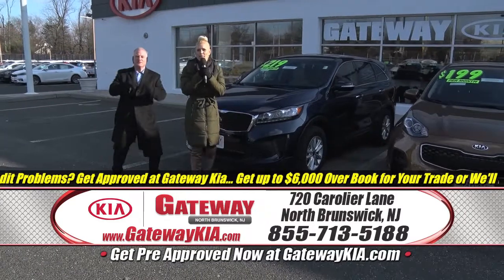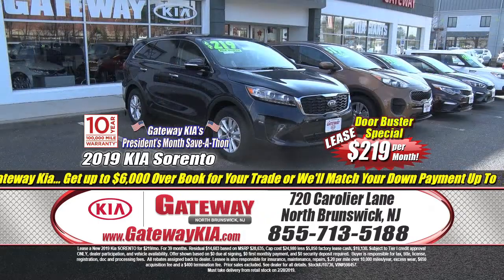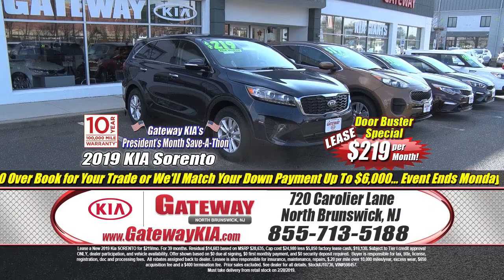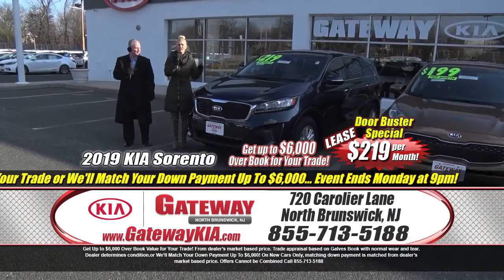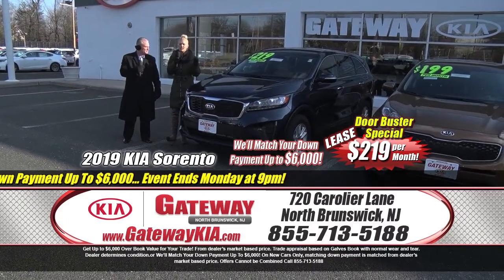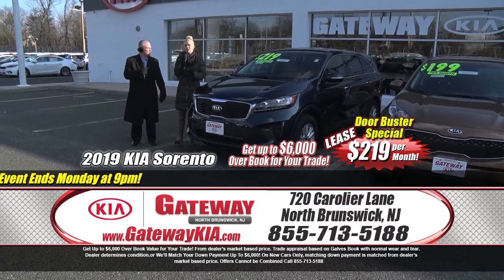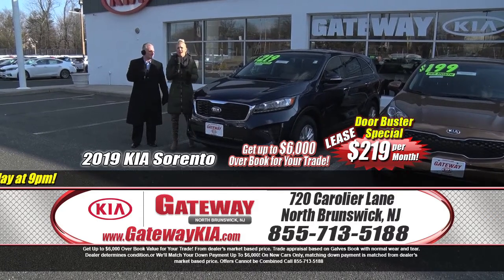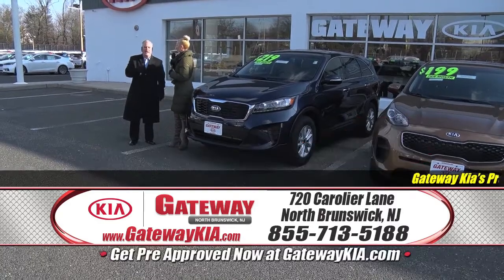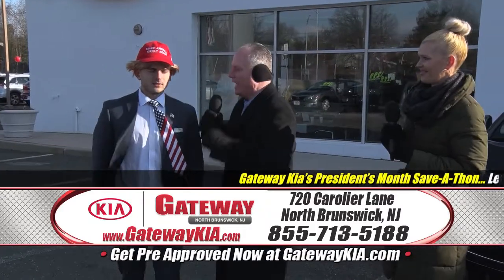The redesigned 2019 Sorento is absolutely in the big leagues. You want a family-friendly vehicle for the new year — the 2019 Kia Sorento is going to be for you. $219 a month, comes standard with third-row seating so you're fitting even more people. Available in all-wheel drive — $219 a month with no money down. Another great doorbuster special, President's Month Save-A-Thon, 24 business hours, all day Saturday and all day Monday.